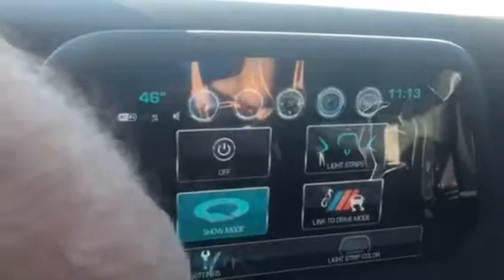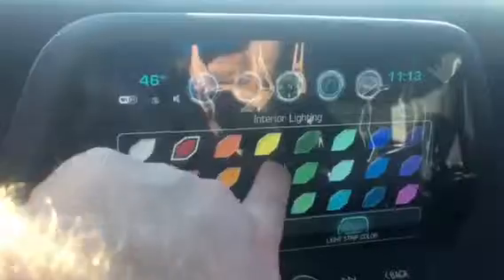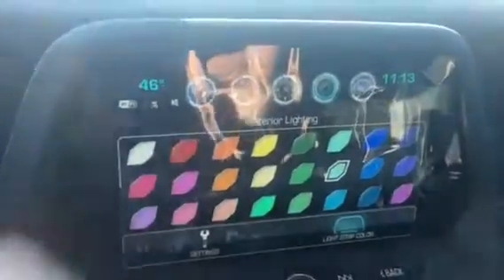You can do blue, you can change the strip color. You want to be green that night, you want to be teal that night — it lights up the inside. You can go blue, red — so however you're feeling.